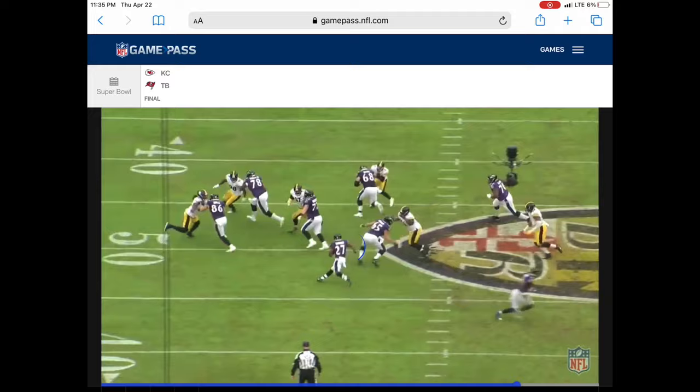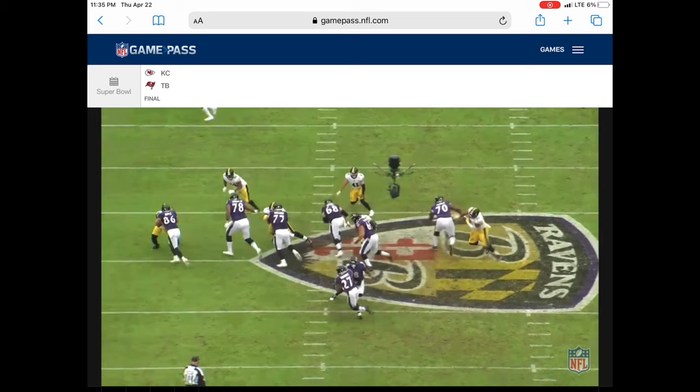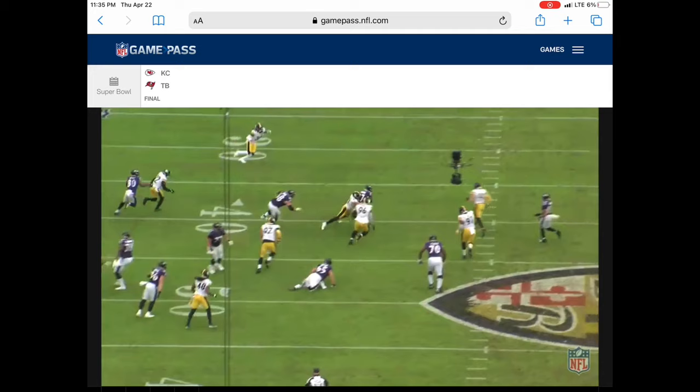Everything's moving to the left. Good job by Skura right there to keep his legs moving and to keep his hands engaged onto his target. Little fan block to get the guy off of him at first, then he climbs to the next level. Gets his hands on the guy while his legs are still moving, while he's scraping. He just needed to get his body back into position to the right.